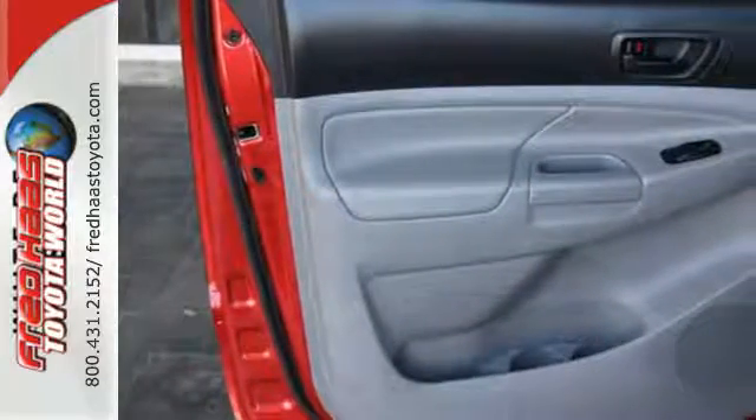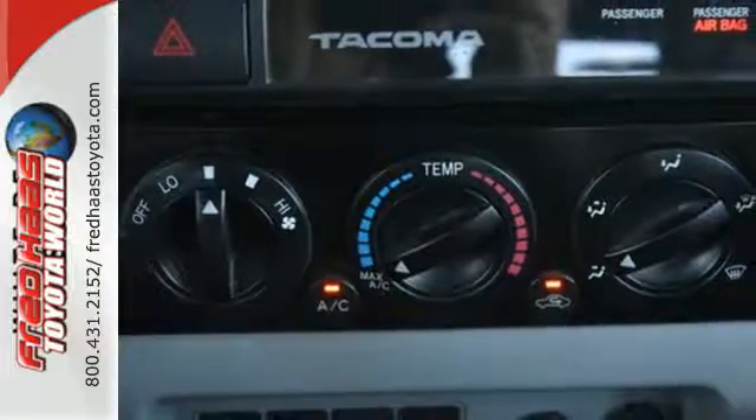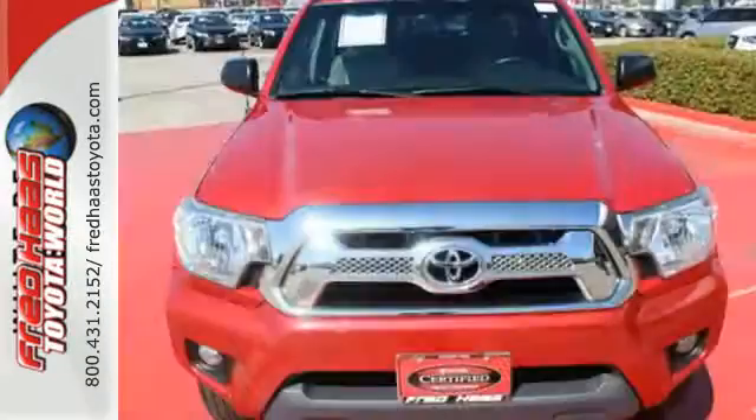The fiber-reinforced, sheet-molded composite bed is made to withstand the toughest of tasks. You'll also feel safe behind the wheel with the Star Safety System. This Tacoma is ready for action.